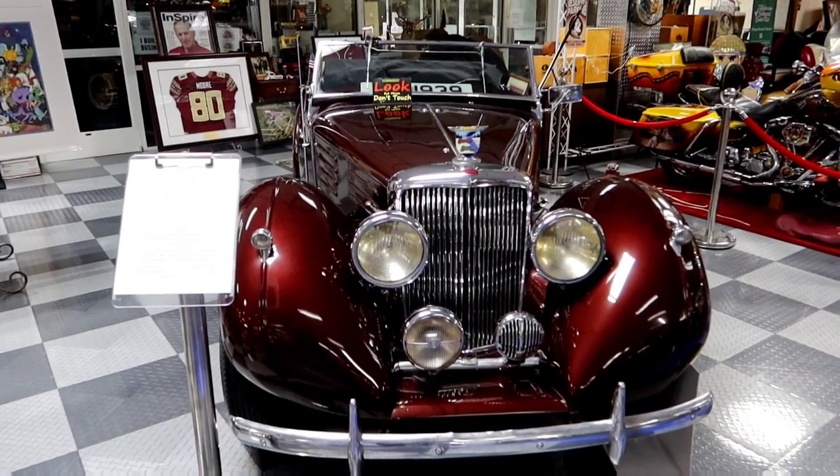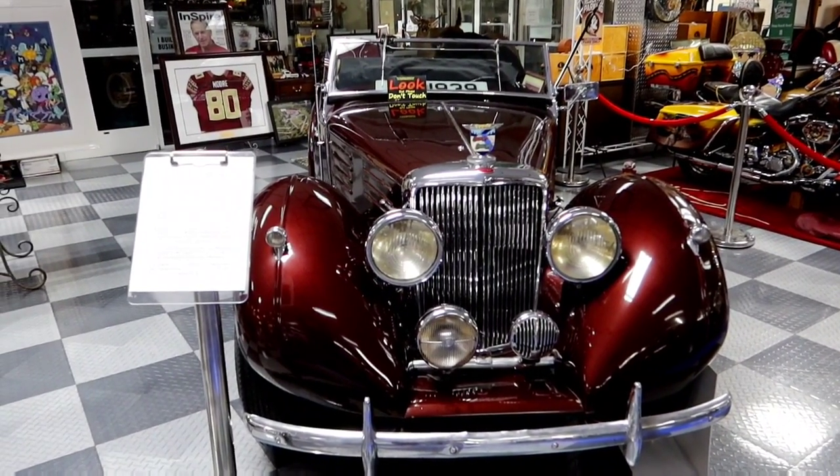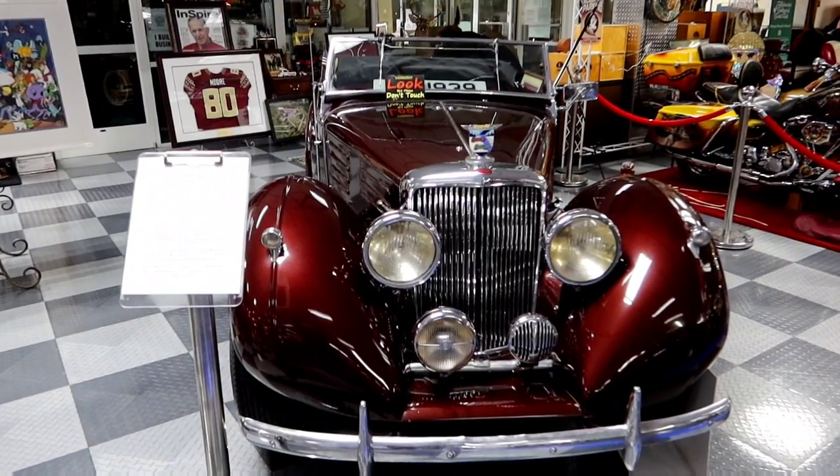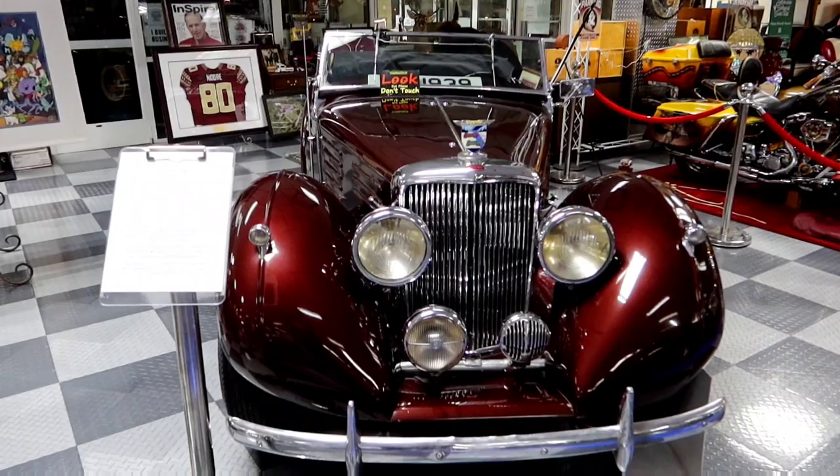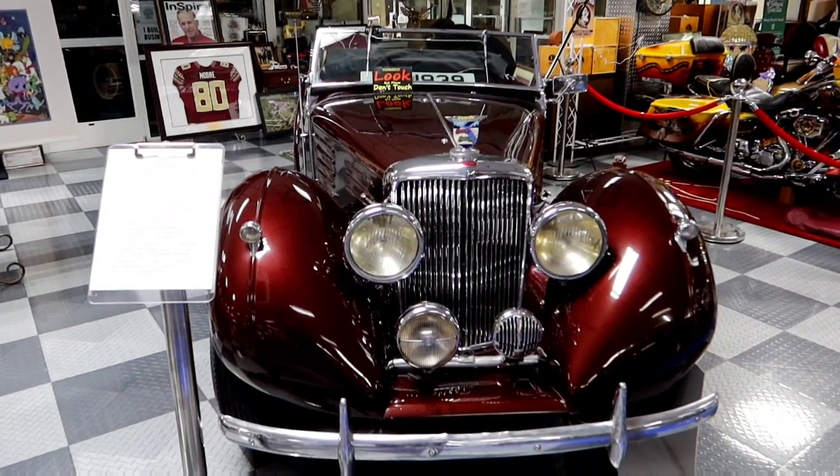It says it's a 1939 Ford Special Roadster, and it was built especially for William Clay Ford, the grandson of Henry Ford. He got it as a gift for his 15th birthday.